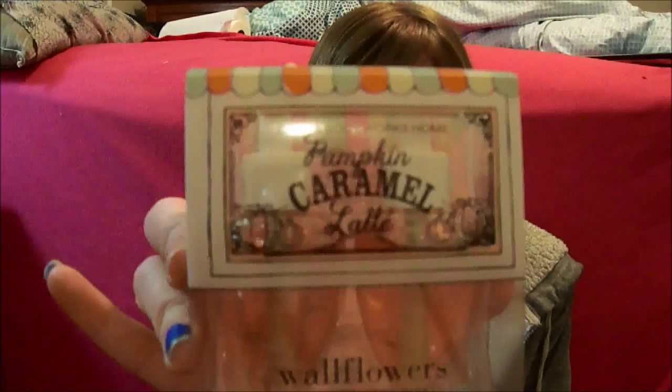I do like the adorable packaging too. I love it when the wallflowers come in cute packaging — after I use these up, I wouldn't mind keeping the box to just put on my counter as cute decor. It's adorable, it smells good, so I'm happy about that.